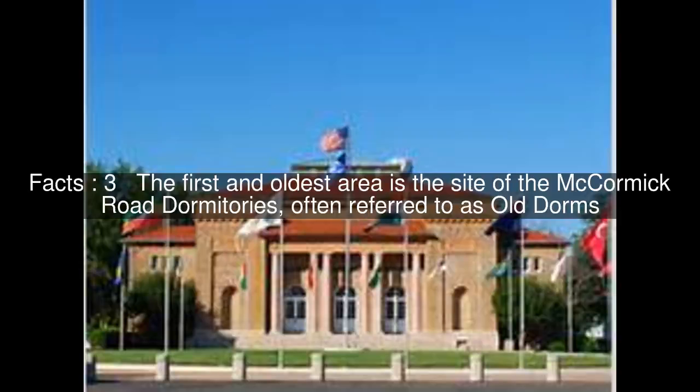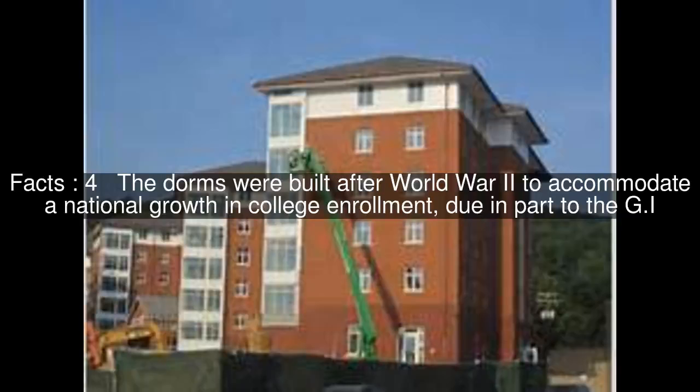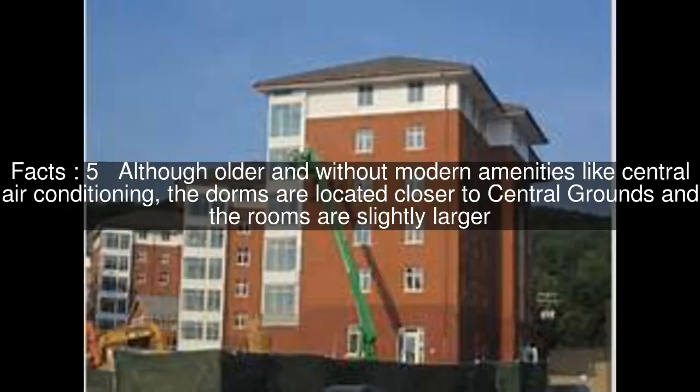The first and oldest area is the site of the McCormick Road dormitories, often referred to as Old Dorms. The dorms were built after World War II to accommodate a national growth in college enrollment, due in part to the GI Bill. Although older and without modern amenities like central air conditioning, the dorms are located closer to central grounds and the rooms are slightly larger.